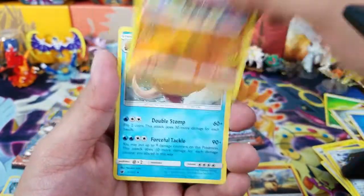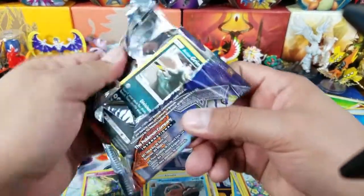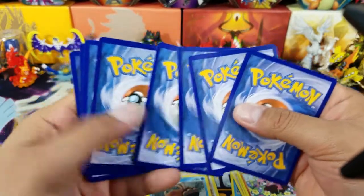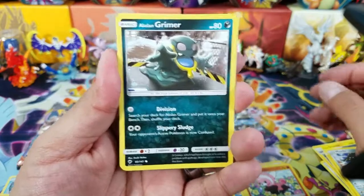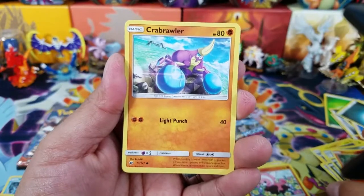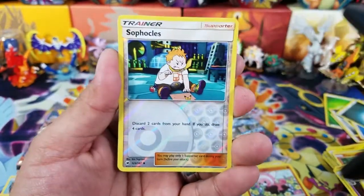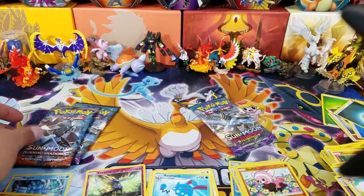Meanwhile: Stufful and Mamoswine. I really doubt that these packs are weighed. I don't think that's the case — I don't want to believe that's the case. But who knows? It's really hard to trust anybody out there right now. I personally haven't seen really many people opening these up on YouTube, so I don't know if that's a good thing or a bad thing. Cards: Meowth, Metapod, Dusclops, Hoothoot, a Sophocles Reverse Hollow, and a Zoroark — Regular Rare.